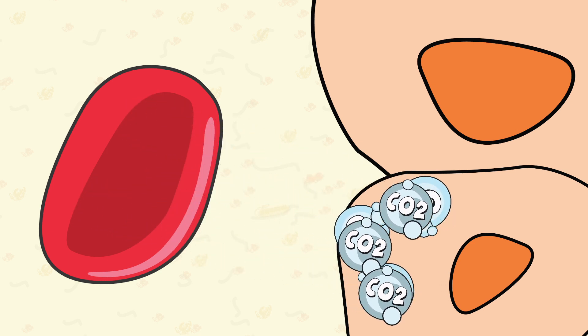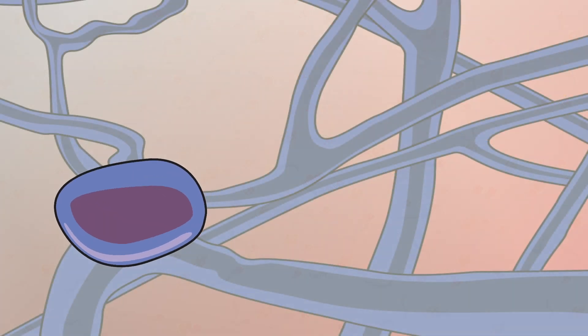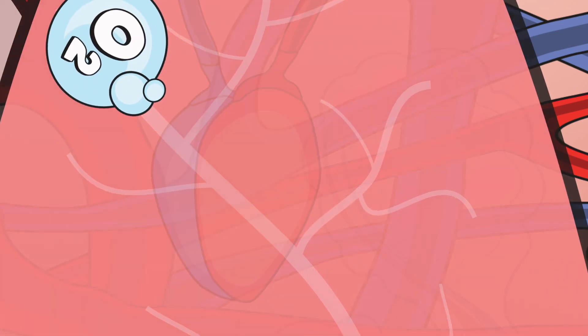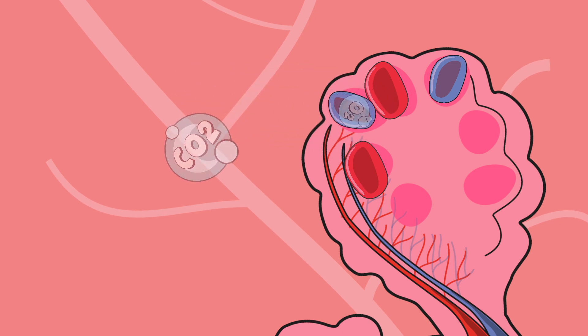When oxygen is released to the tissues, red blood cells then pick up carbon dioxide waste and travel back to the heart through a network of veins. The heart then pumps the carbon-saturated blood back to the tiny capillaries in the lungs, where red cells release the carbon dioxide molecules in trade for fresh oxygen molecules, and this occurs in an endless cycle.